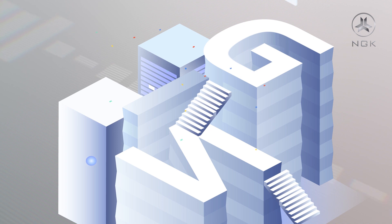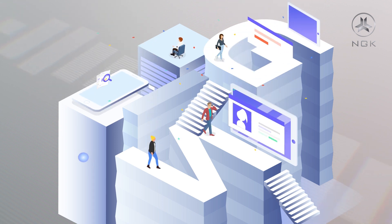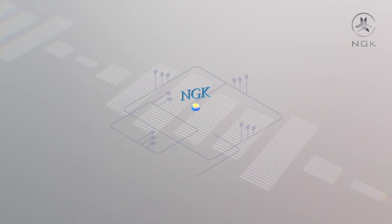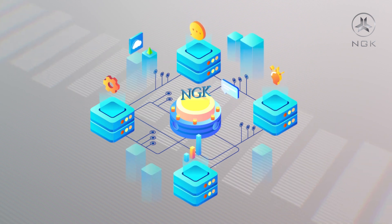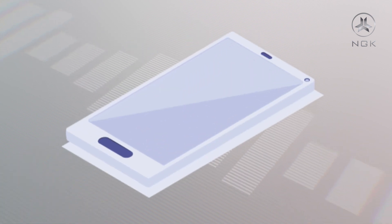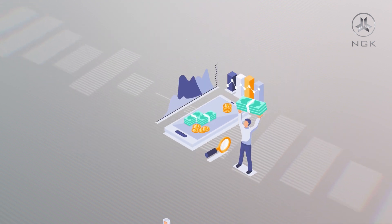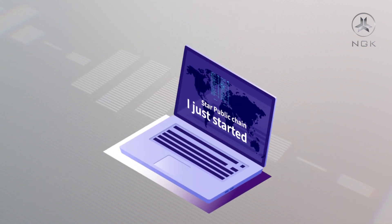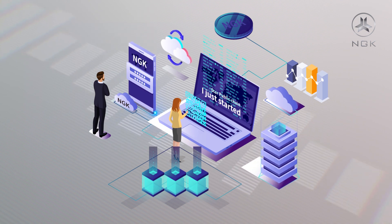In summary, NGK provides a better platform than existing blockchains and applies blockchain technology to all walks of life. With a more complete and advanced blockchain system like NGK, the application of blockchain technology to commercialization can be further expanded. By that time, the holding value of NGK will be immeasurable. The underlying layout of blockchain in the industry is still in the early stage. Hence, for a star-rating project like NGK, this is just the beginning.